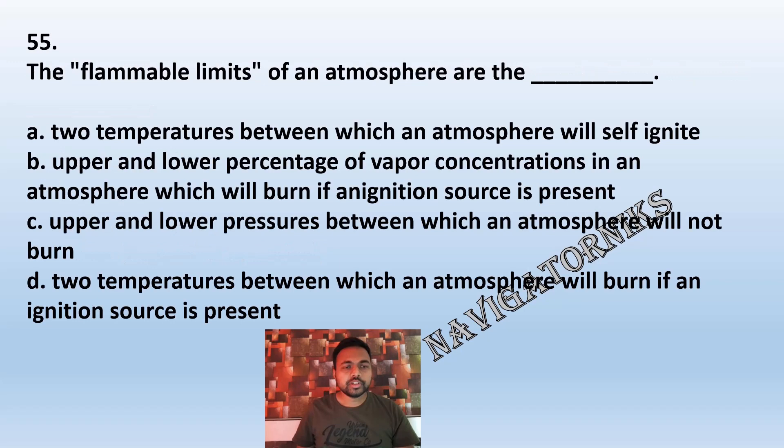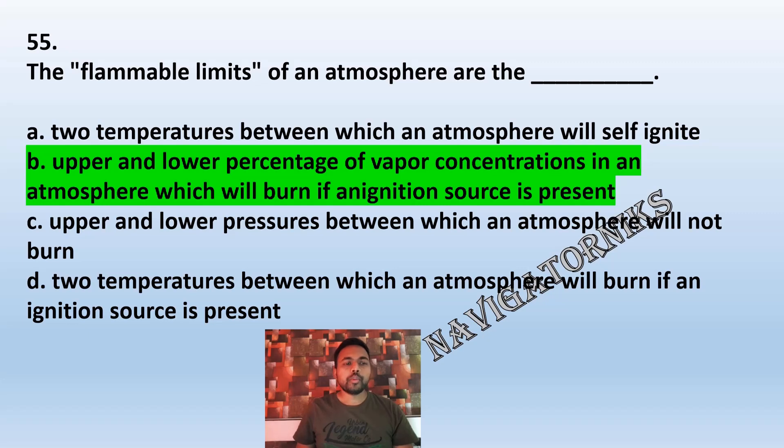Question 55: The flammable limits of an atmosphere are: A: two temperatures between which an atmosphere will burn if an ignition source is present. B: upper and lower percentage of vapor concentration in an atmosphere which will burn if an ignition source is present. C: upper and lower pressure between which an atmosphere will not burn. D: two temperatures between which an atmosphere will burn if an ignition source is present. The correct answer is B.